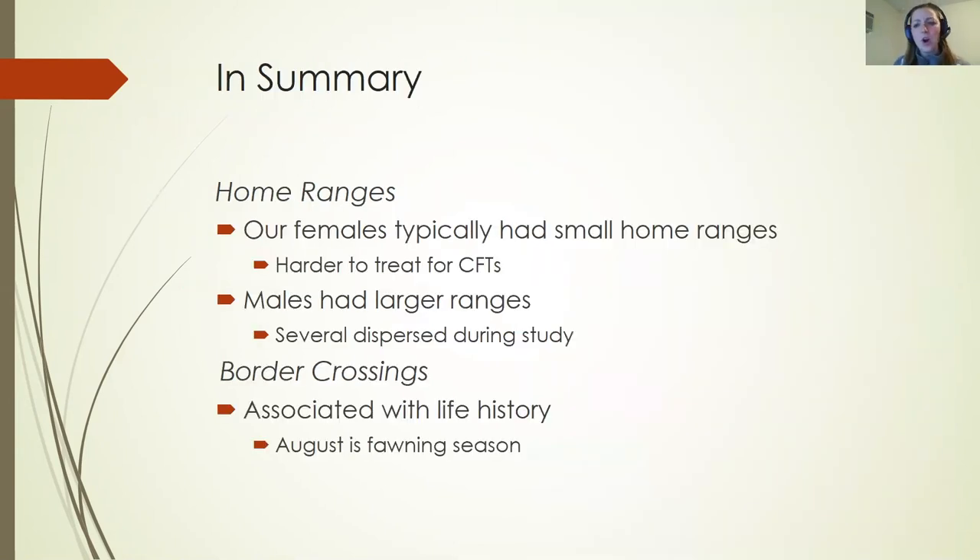In summary, we saw smaller home ranges in many females, which complicates management — we'll need to place more ivermectin feeders to reach more of the population. Females averaged around 242 acres and males around 291 acres, though several females had home ranges comparable to males. There were unusual excursion movements across the border and dispersal events from young males, which can contribute to local outbreaks. Regarding border crossings, we saw no crossings in August, which aligns with fawning season when deer stay close to their home range, and crossings increased again moving into fall during the pre-rut period.